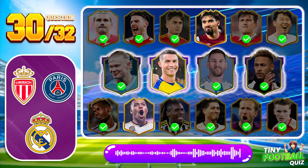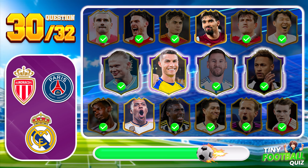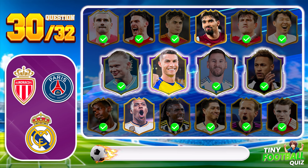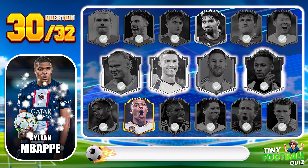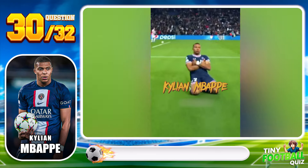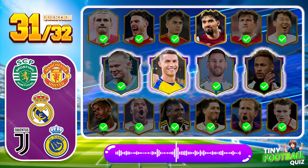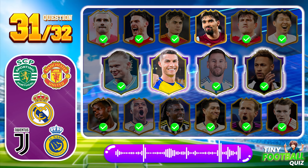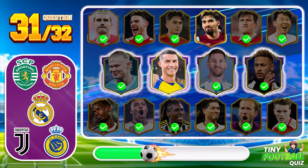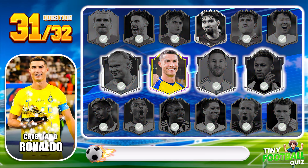Question 30. This young starlet has been turning heads with his speed and finishing — can you name him? Kylian Mbappé — a true game-changer. Question 31: Who is this veteran player still dominating the game with his experience and skills? Cristiano Ronaldo — a legend continuing to shine.